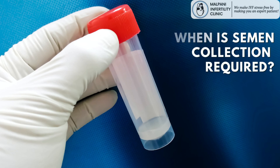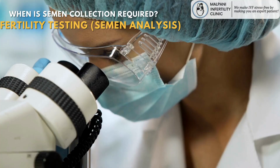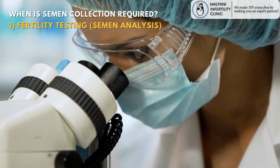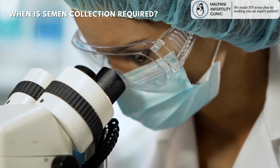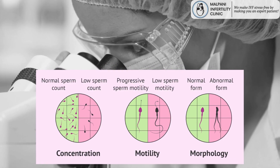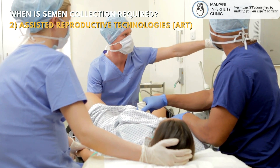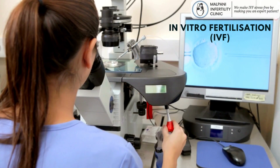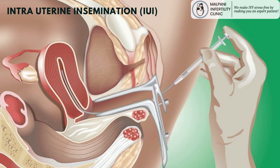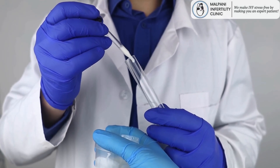When is semen collection required and what's the role of semen collection condoms? For fertility testing, semen collection condoms can be used by men undergoing fertility testing or semen analysis. These tests assess sperm count, motility, morphology, and other factors to evaluate male fertility. These condoms also play a crucial role in assisted reproductive technologies (ART), such as in vitro fertilization (IVF) and intrauterine insemination (IUI), and are used to collect semen samples for further processing, insemination, or fertilization.